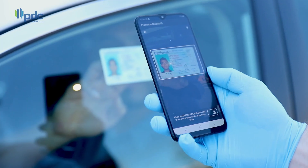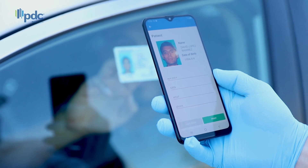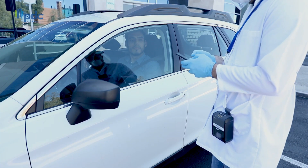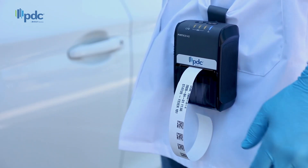Use the app to scan a patient's photo ID, capturing their information and verifying their identity. Then print a wristband with that individual's information and with a unique barcode identifier.